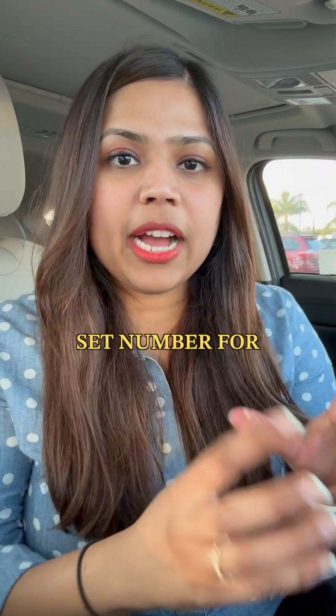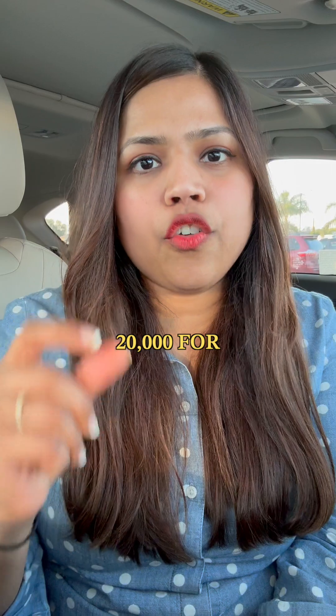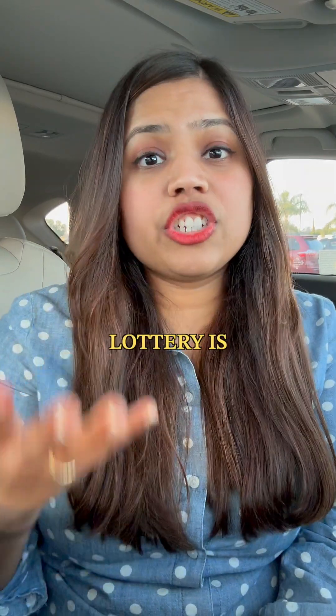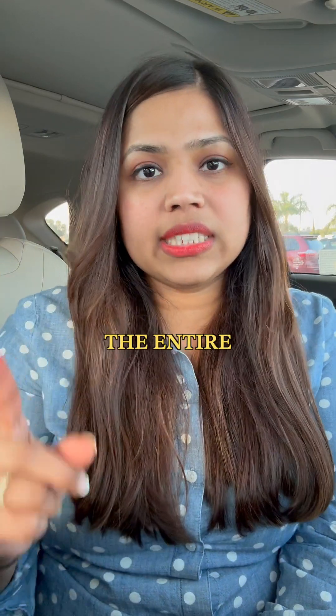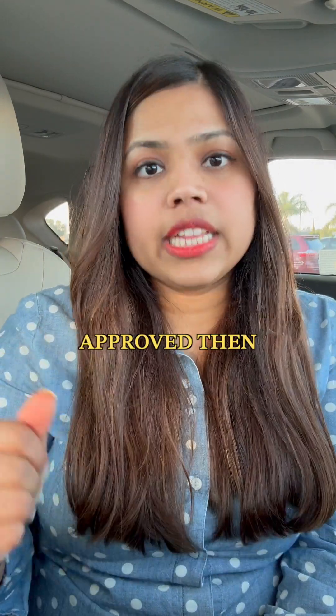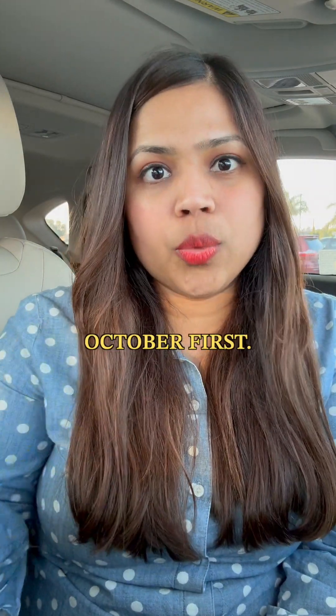They have a set number for bachelor's and an additional 20,000 for master's students. If your lottery is selected, you get to apply for the visa and you have until October to go through the entire process. If it is approved, then you get your H-1B starting October 1st.